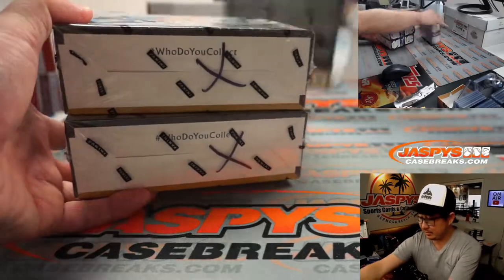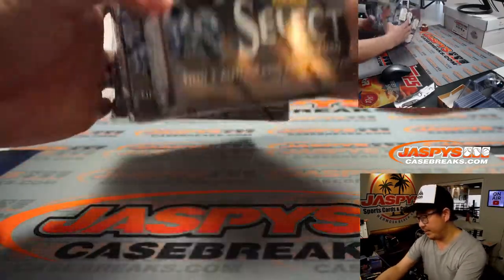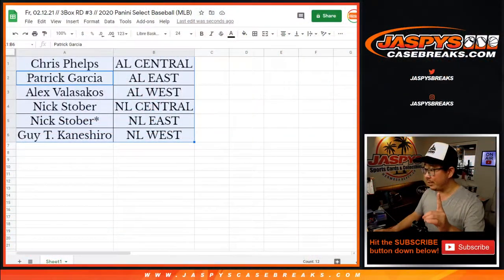And here are the boxes right there. Remember, last night I marked them with Xs, so we know that they're all from the same case. I just grabbed three random boxes from the back. I'm going to pause the video. When we come back, we're going to see if there's any trades, and then the break. Stick around.